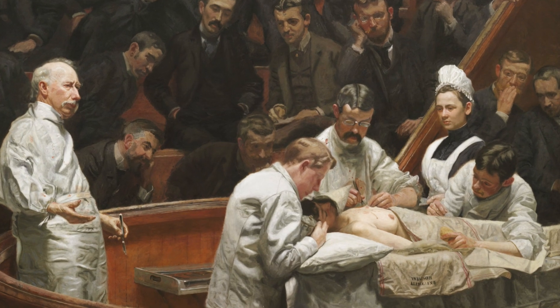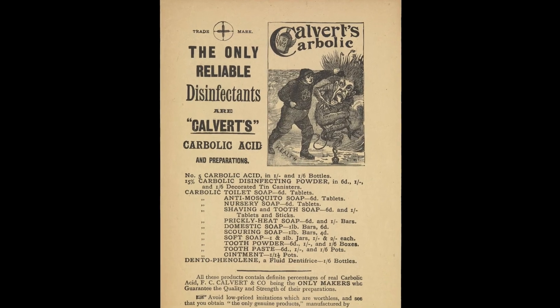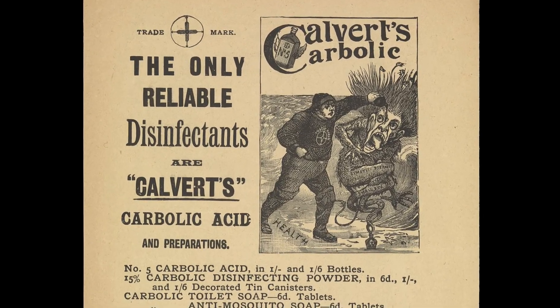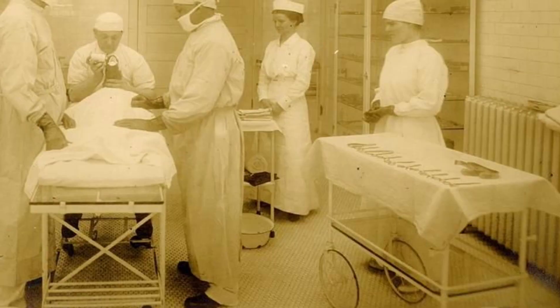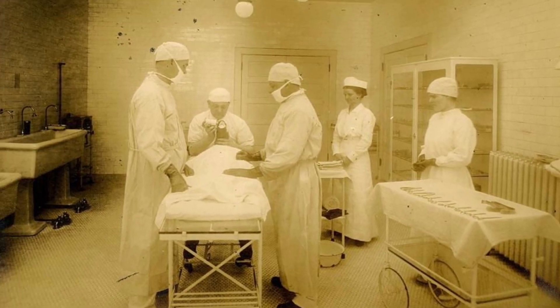Developments in surgical hygiene followed. As well as surgeons wearing gloves, they began to wash their hands in carbolic acid, as well as washing their instruments in Lister's 5% solution and spraying it liberally around the operating theatre.